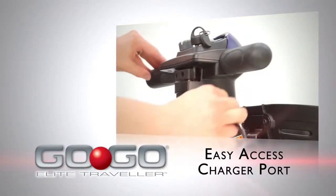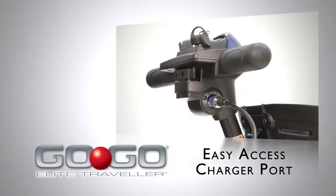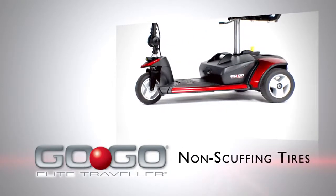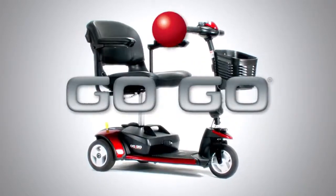They also come with an easily accessible charger port on the Tiller and Pride's exclusive black non-scuffing tires. I'm riding on my GoGo.